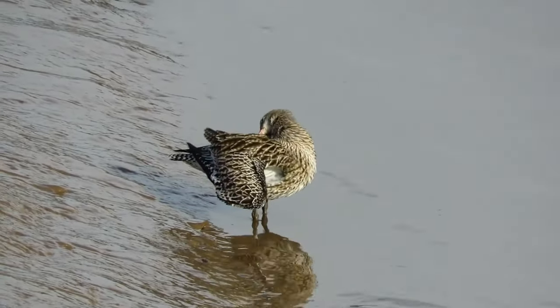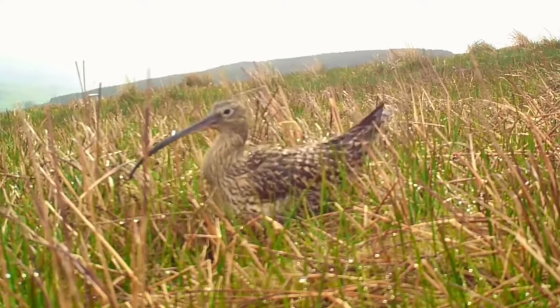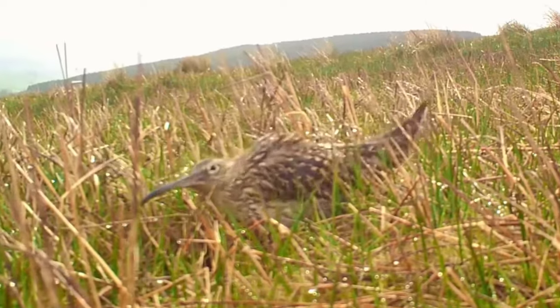Curlews will only breed once per year, but if their nest is destroyed early on — as often happens — they may lay a second clutch.